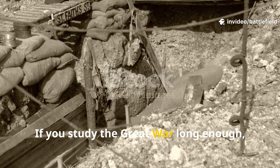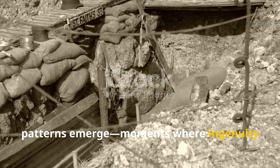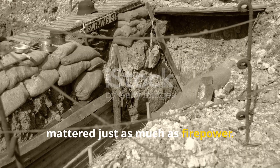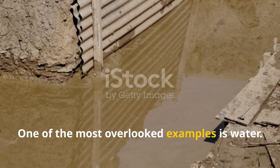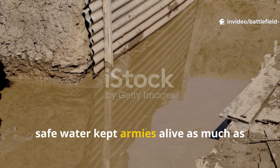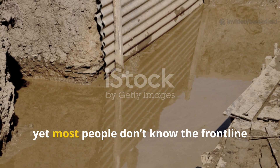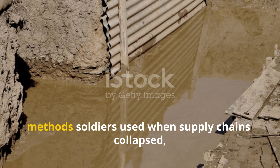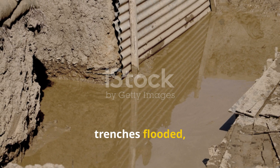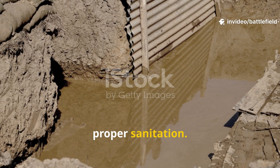If you study the Great War long enough, patterns emerge — moments where ingenuity mattered just as much as firepower. One of the most overlooked examples is water. Clean, safe water kept armies alive as much as rations or ammunition, yet most people don't know the frontline method soldiers used when supply chains collapsed, trenches flooded, and entire battalions went days without proper sanitation.